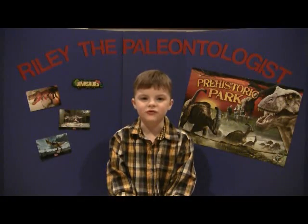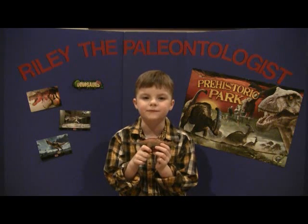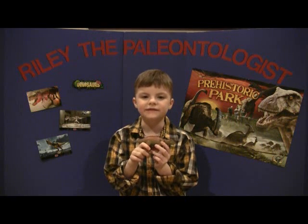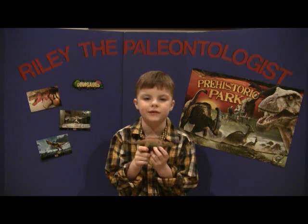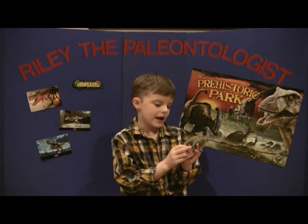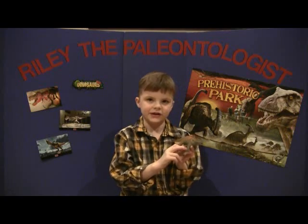The second dinosaur we're going to talk about today is Pinacosaurus. Pinacosaurus means plain lizard. It was 18 feet long and 2 feet tall at the hips. It lived in the late Cretaceous time period and was found in China and Mongolia. Pinacosaurus was an ankylosaur, like Ankylosaurus and others.